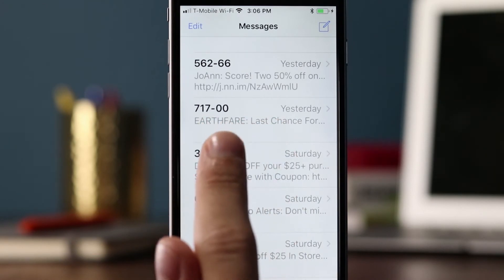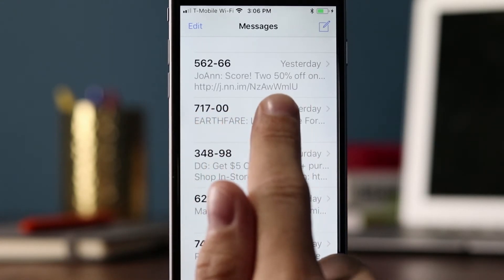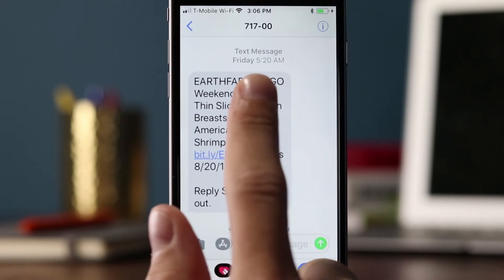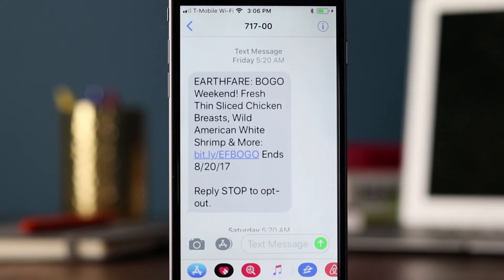Then we have Earth Fare, using what looks like a vanity shortcode — five-digit, 71700. They sent even more messages: Friday, Saturday, and Sunday. It's interesting to note that a lot of brands, rather than spreading messages out Monday and Thursday, are sending back-to-back messages based on the promotion. If they're having a weekend promotion, they're sending Thursday, Friday, and Saturday rather than Monday, Wednesday, and Friday.